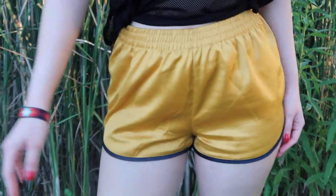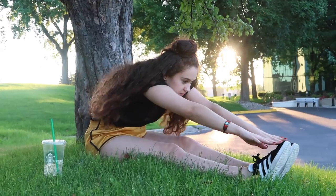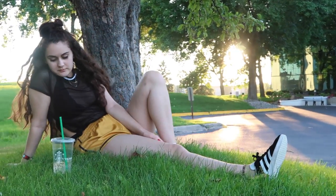I'm wearing an Urban Outfitters bralette, and the shorts are also from Forever 21, which I'm honestly so obsessed with — they're just my go-to now.